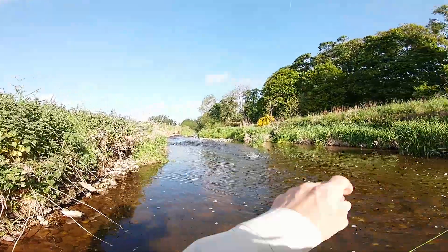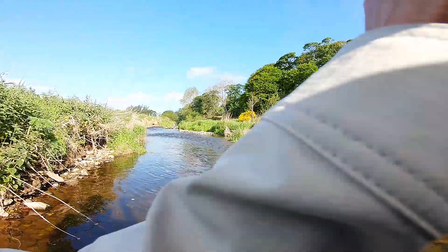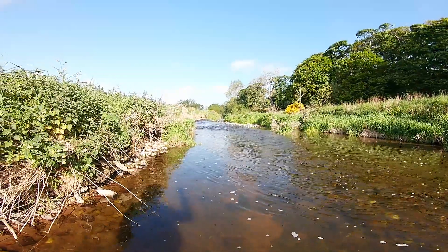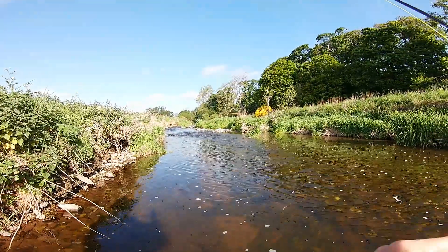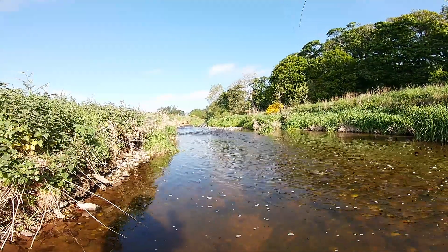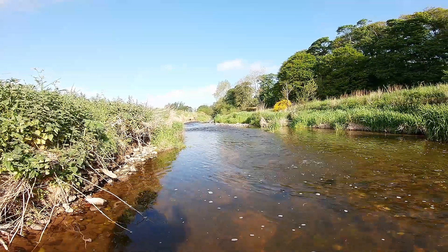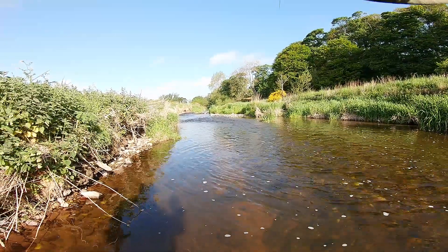Another one. Nymph fishing is very, very effective. Slightly bigger than the last one.